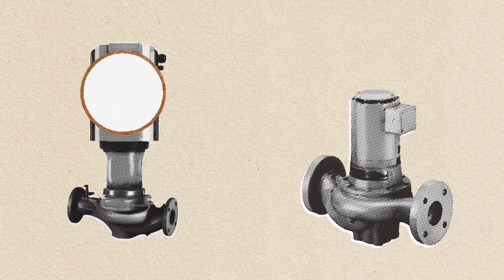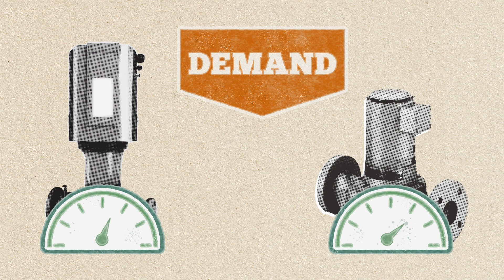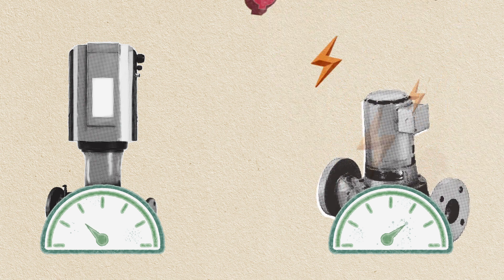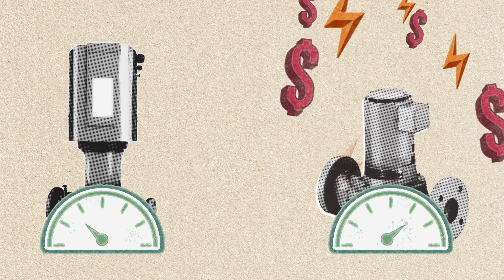The smart pump has a brain. It incorporates a logic system that can figure out correct flow based on actual demand. When demand is low, the pump's integrated sensors know to automatically respond by reducing motor speed and flow, in turn cutting energy costs. The not-so-smart pump just keeps going at a pre-programmed rate no matter what the demand, wasting energy and money.